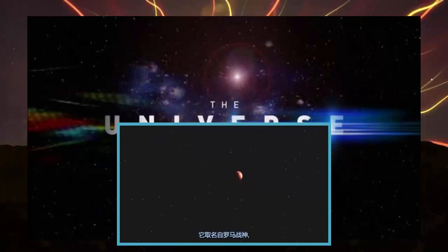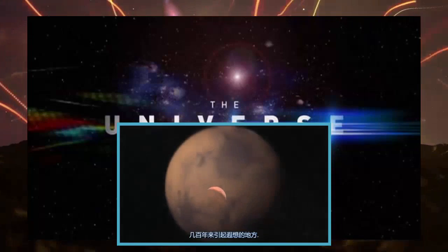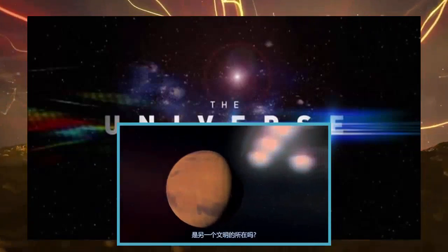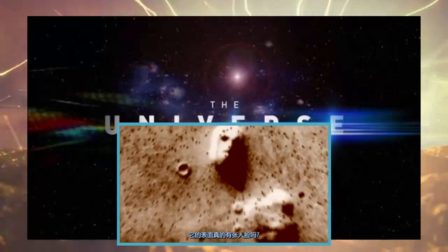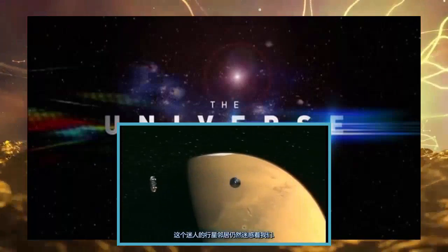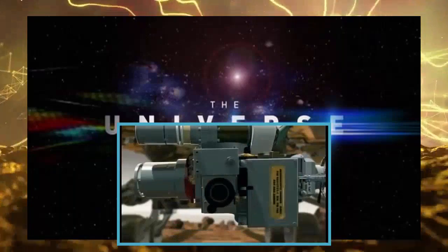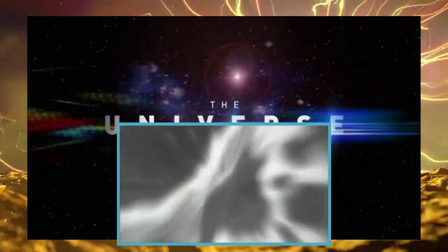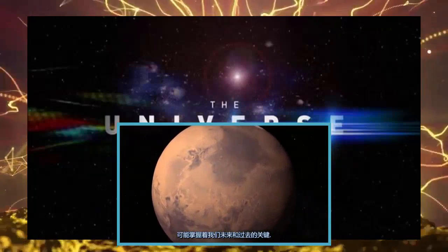It takes its name from the Roman god of war — a distant, rusty orb in the night sky, a source of rampant speculation for centuries. Could it be home to a rival civilization? Is there really a face on its surface? This intriguing planetary neighbor still captivates us. And as both a potential base for future colonization and the keeper of four-billion-year-old biological secrets, Mars, the red planet, may hold the keys to both our future and our past.